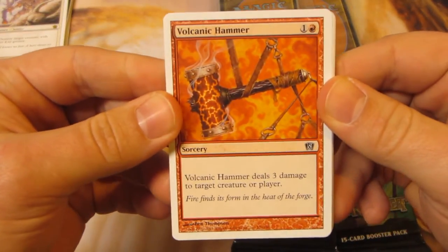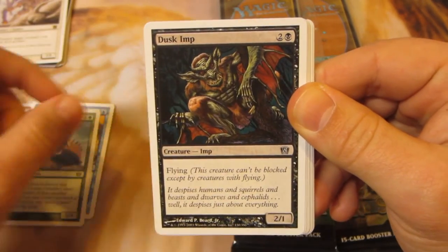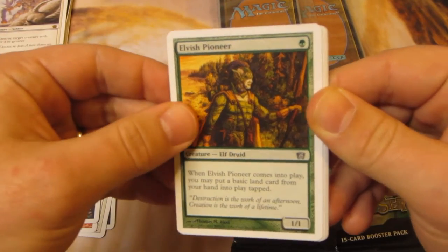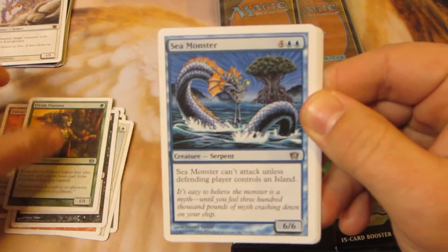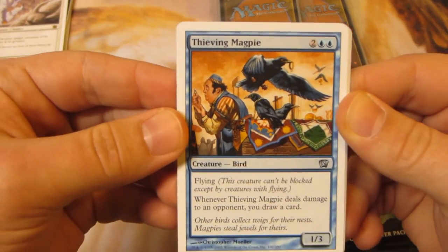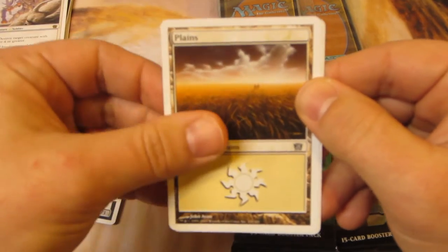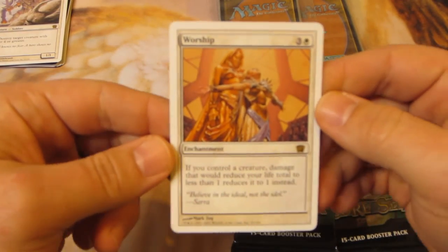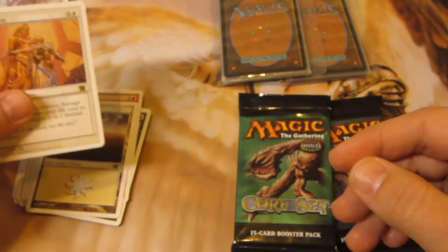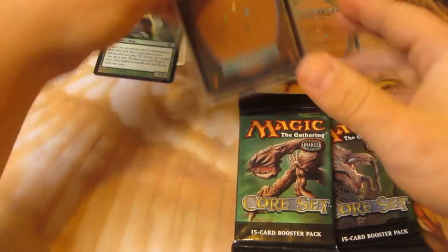Pack two: Volcanic Hammer, Merchant, Spined Worm, Dusk Imp, Master Decoy, Stone Rain — classic land destruction — Mind Rot, Elvish Pioneer, Sea Monster, Reflexes. First uncommon: Thieving Magpie — I actually like this card a lot, potential cube playable. Then Bog Wraith, Goblin Glider. Our rare is Worship — one white, three colorless enchantment. If you control a creature, damage that would reduce your life to less than one reduces it to one instead.